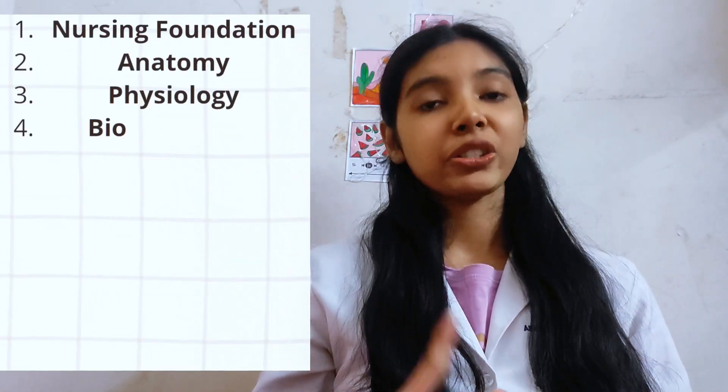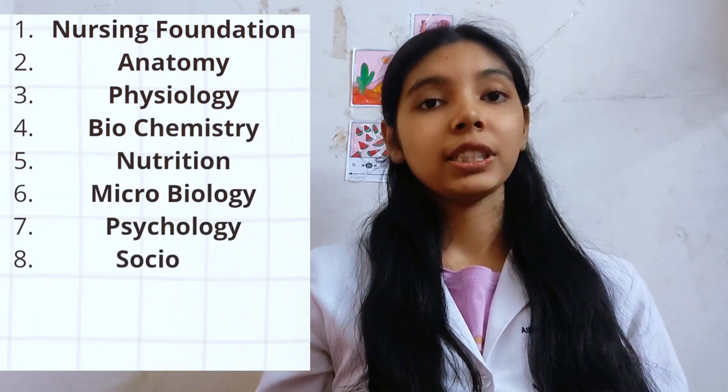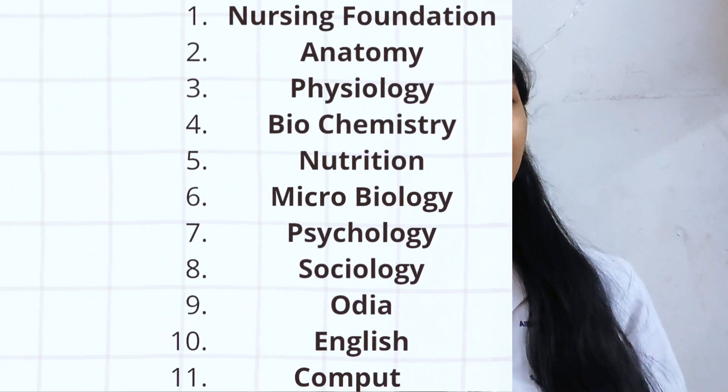Let's get started. We have 11 subjects to study. These are Nursing Foundation, Anatomy, Physiology, Biochemistry, Nutrition, Microbiology, Psychology, Sociology, Odia, English, and Computer. Let's look into the books first — we have 11 books and I will show you one by one so that you can easily understand. Our first subject is Nursing Foundation.